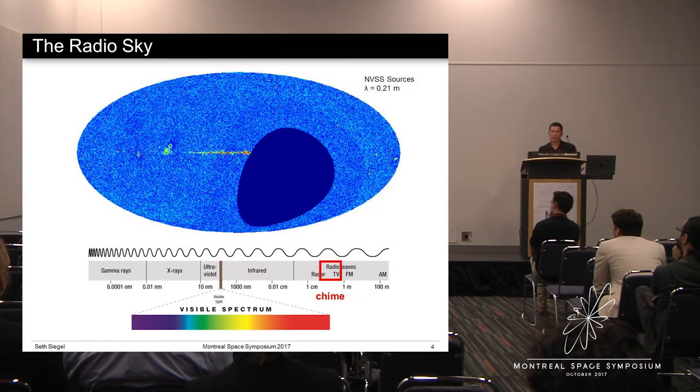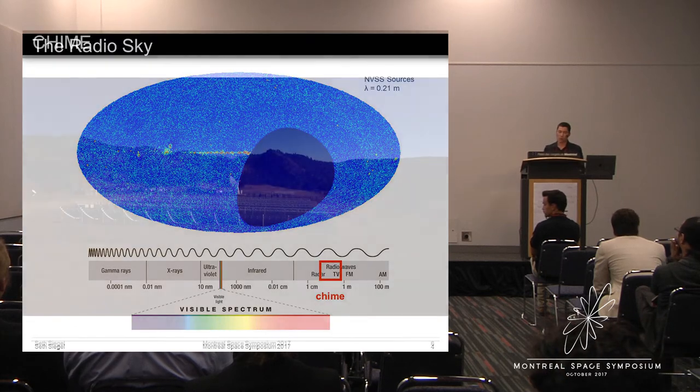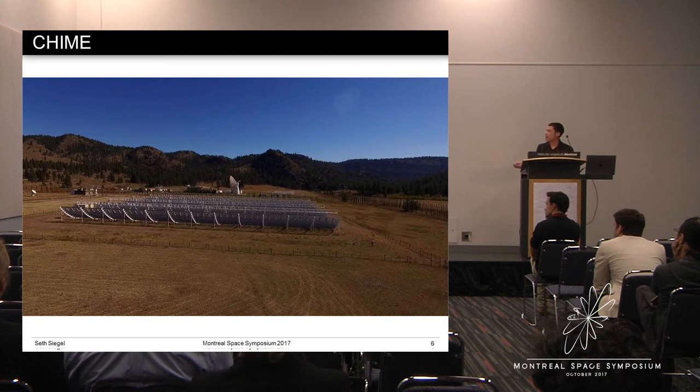We also see radio emission from well beyond our galaxy. This is a radio survey at 1.4 gigahertz called NVSS that was carried out in the 1990s. Each dot in this image is a radio source, and there are about 1.8 million sources — radio galaxies and quasars which have their radio emission powered by supermassive black holes at their center, or starburst galaxies.